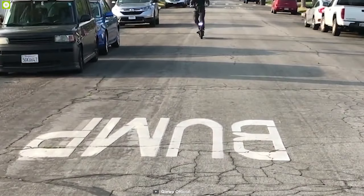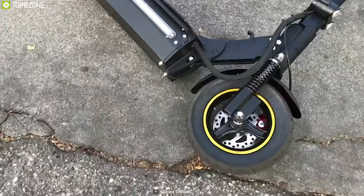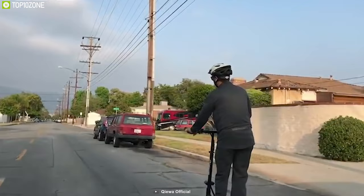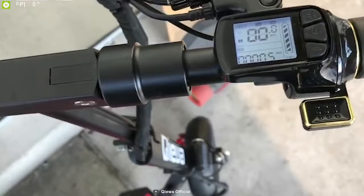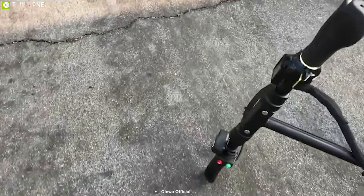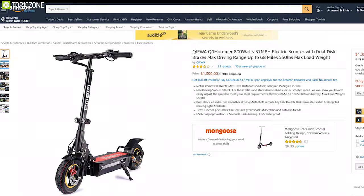It comes with a durable foldable design which can handle a maximum payload of up to 280kg and also has an anti-theft design with key fob for maximum security. It features dual shock absorbers for smoother driving and double disc brakes for stable braking. This scooter is IP65 waterproof and also features a USB charging function which lets you charge your smartphone while on the move. The Kiowa Q1 is the perfect solution for urban commuters, with good reviews, and you can get one online.